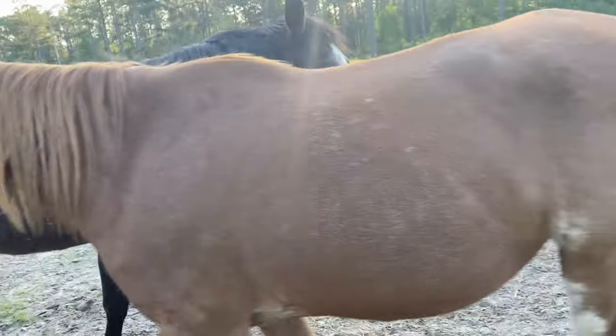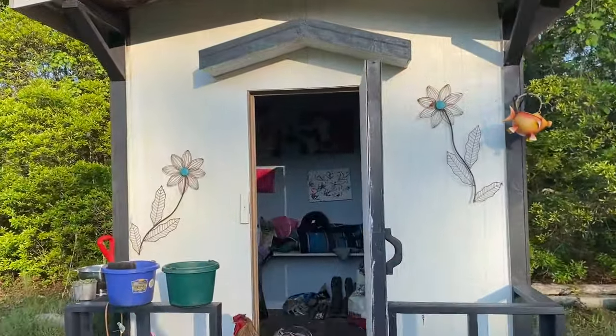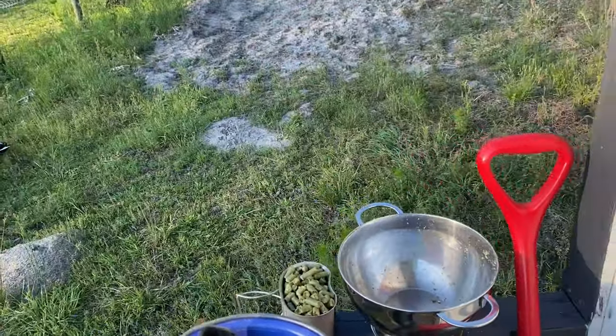Let's go find out what I'm feeding them. We stole the girls' playhouse, moved it up to the pasture, and now it's kind of our tack room and feed room.